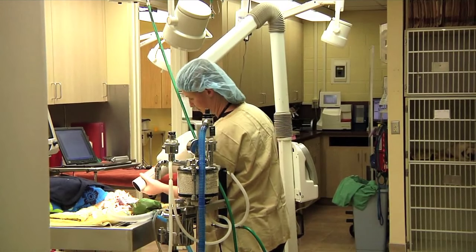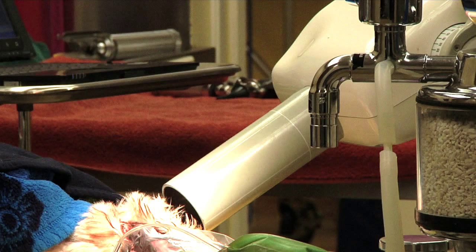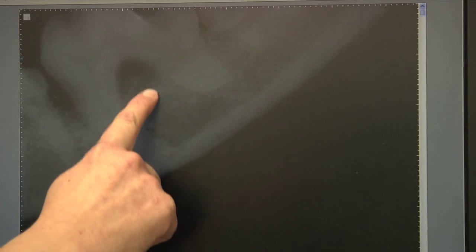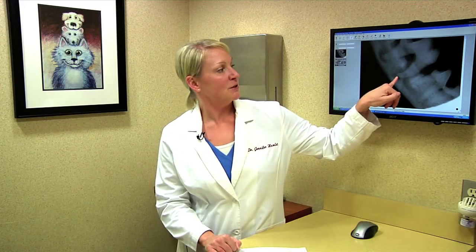Very few veterinary practices have the equipment to obtain dental x-rays, and it is so important to be able to see what is going on below the gum line. This tooth — both roots of this tooth are severely abscessed, and you wouldn't know that without taking a dental film.